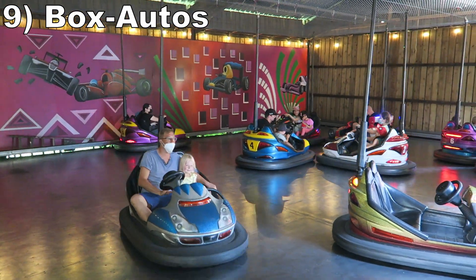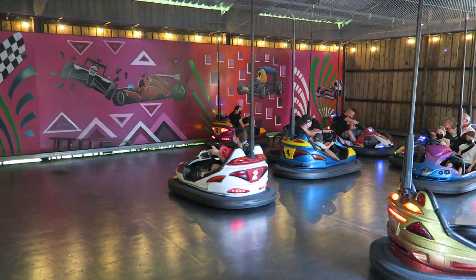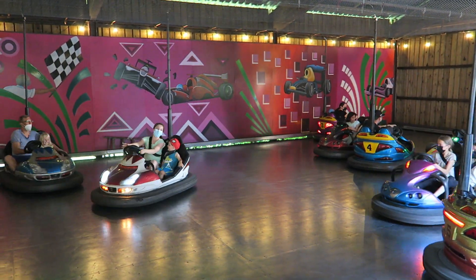#9 Box Autos - This is a fun set of bumper cars. You have an open arena and these cars have above average power relative to the ones I'm used to in the United States.